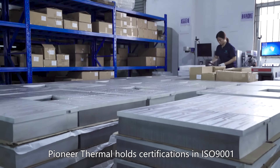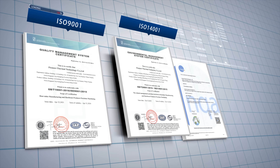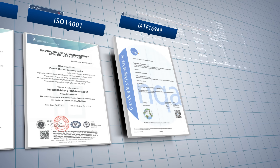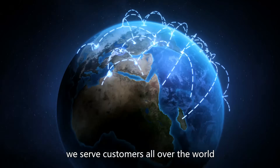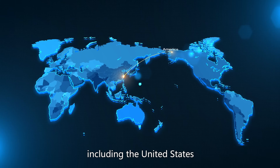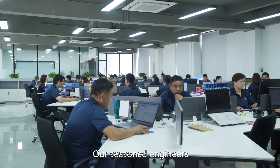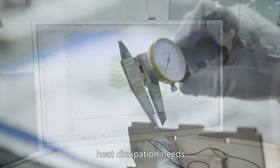Pioneer Thermal holds certifications in ISO 9001, ISO 14001, and IATF 16949. With this broad array of capabilities and certifications, we serve customers all over the world, including the United States, Europe, Southeast Asia, and more.